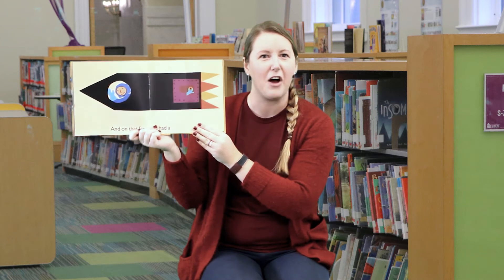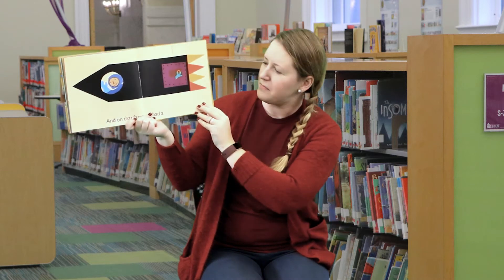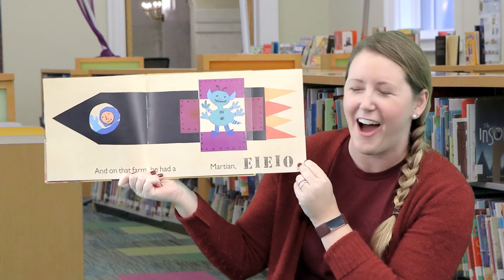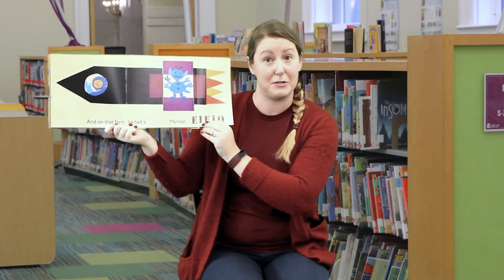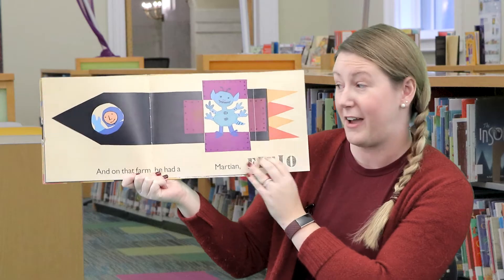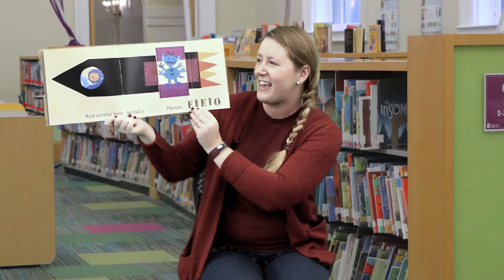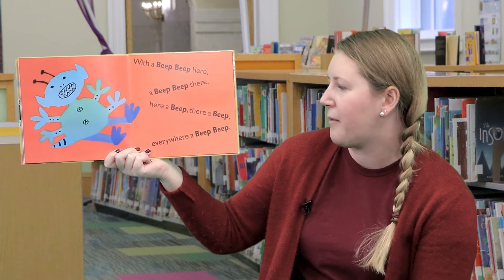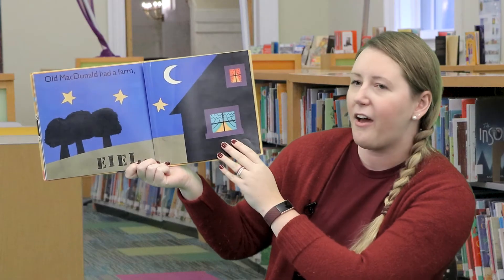Old MacDonald is in a rocket ship! What could he find in a rocket ship? And on that farm he had a martian! Oh my goodness, look at how silly that martian is! Our martian makes a very special noise — beep beep! Let's sing this page again: And on that farm he had a martian, E-I-E-I-O. With a beep beep here, and a beep beep there, here a beep, there a beep, everywhere a beep beep. Old MacDonald had a farm, E-I-E-I-O. You did such a good job saying that!